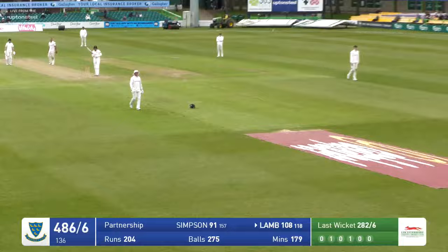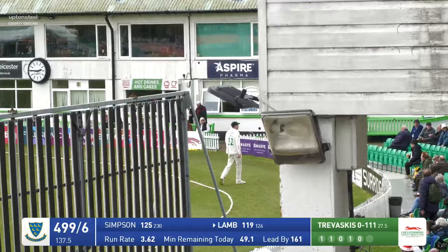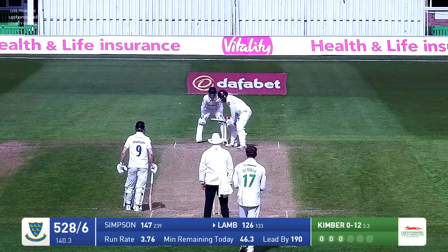Danny Lamb facing up — he's gone for a scoop and got a hold of it. That looks like he's gone for six — it has. What a shot that is. Travascis bowls — Lamb slog-sweeps — gone all the way into the members' seats between the mound and the pavilion. Back over the wicket goes Travascis — bowls — Simpson is down the wicket, hitting high and long and straight for six into the pavilion.